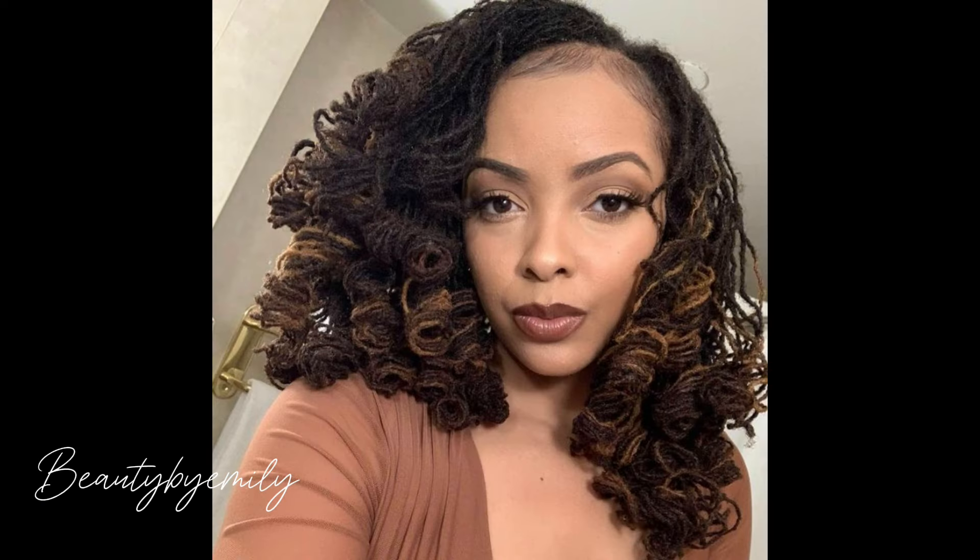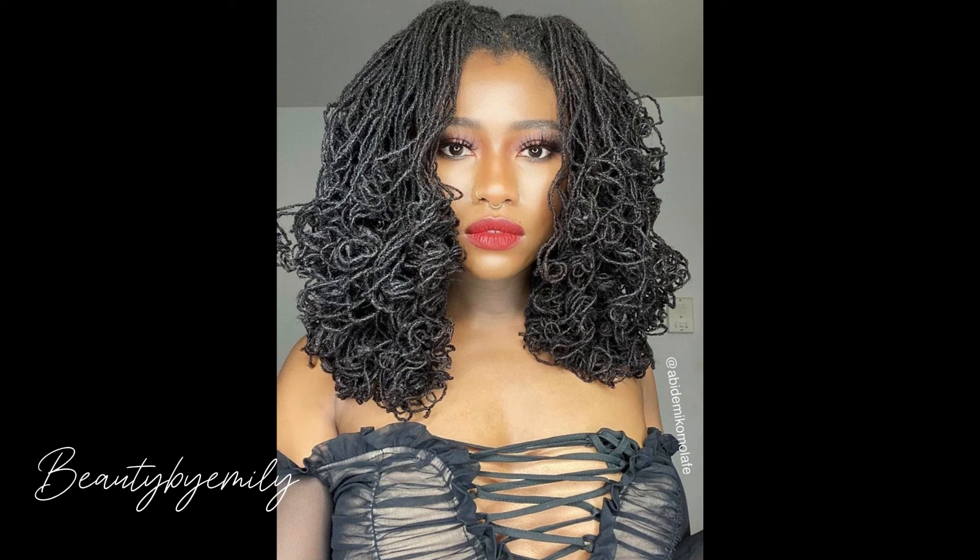Any kind of braid you want — knotless braid, Ghana braid, zigzag, crochet, faux locs, butterfly — any kind of hairstyle you want. If you want to slick down your hair and you're looking for different styles of slick-down hairstyles, we have them here. You want an updo braid that suits your face, you can find the inspiration in our compilation right here on this channel.